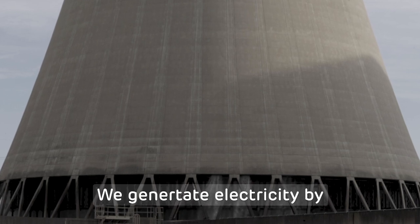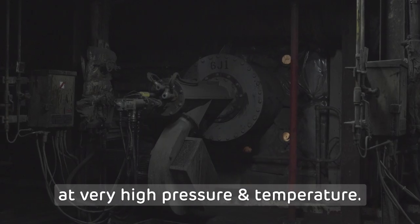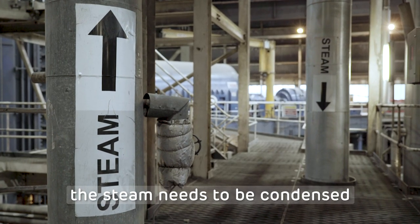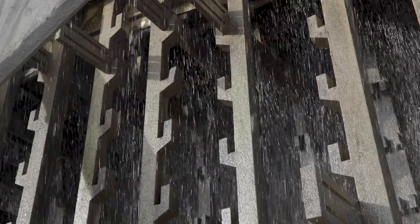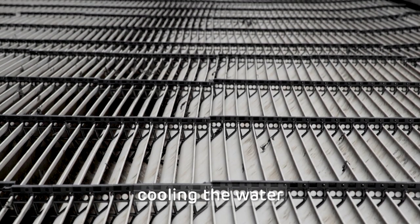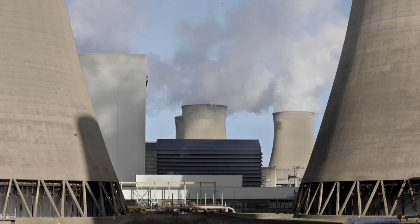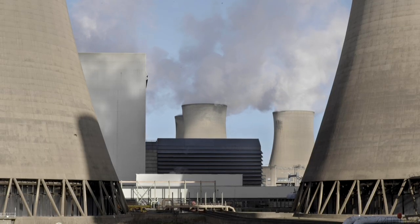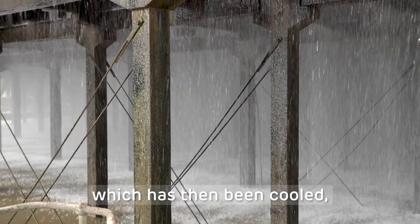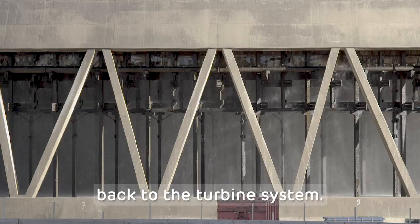We generate electricity by turning water to steam in a boiler at very high pressure and temperature. At the end of that process the steam needs to be condensed back to water. The air passes up through the cooling tower cooling the water, and what you see coming out at the top is water vapour. That water, which has then been cooled, is returned by pumps back to the turbine system.